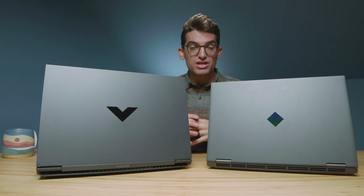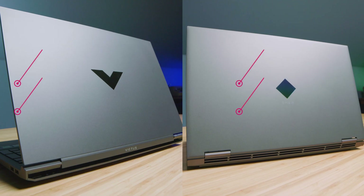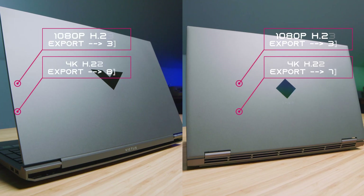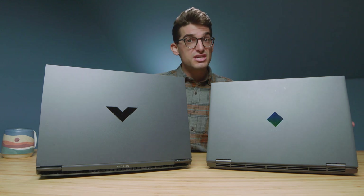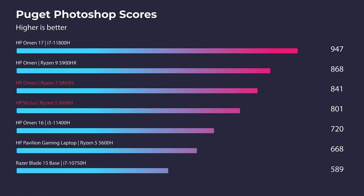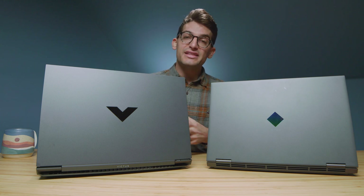In DaVinci Resolve, export times are pretty close, with a slight advantage for the HP Omen. For playback in DaVinci Resolve, both laptops deliver smooth playback, as DaVinci Resolve is well-optimized for most laptops with dedicated GPUs. In Photoshop, there are only slight differences between the two, because single-core performance is very similar between the CPUs. Whether you get the Victus or the Omen, you'll have good Photoshop performance — it doesn't rely heavily on the GPU.